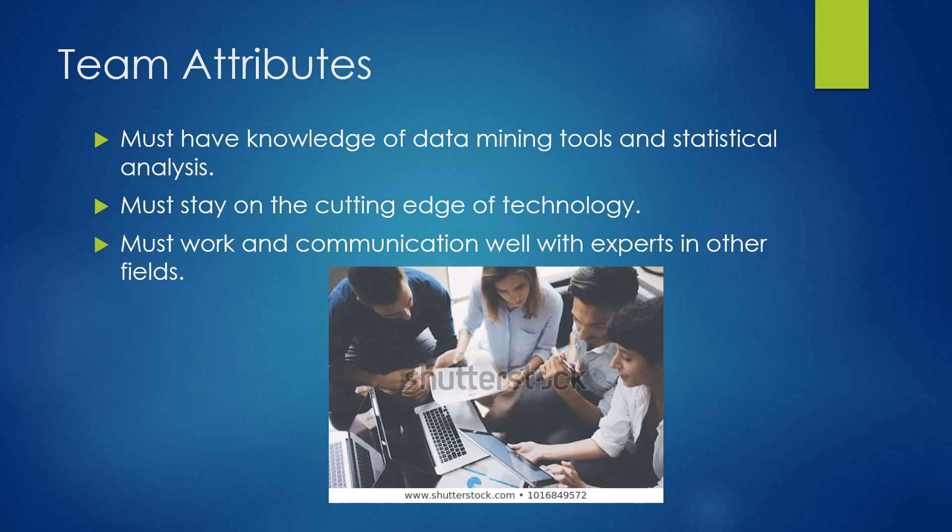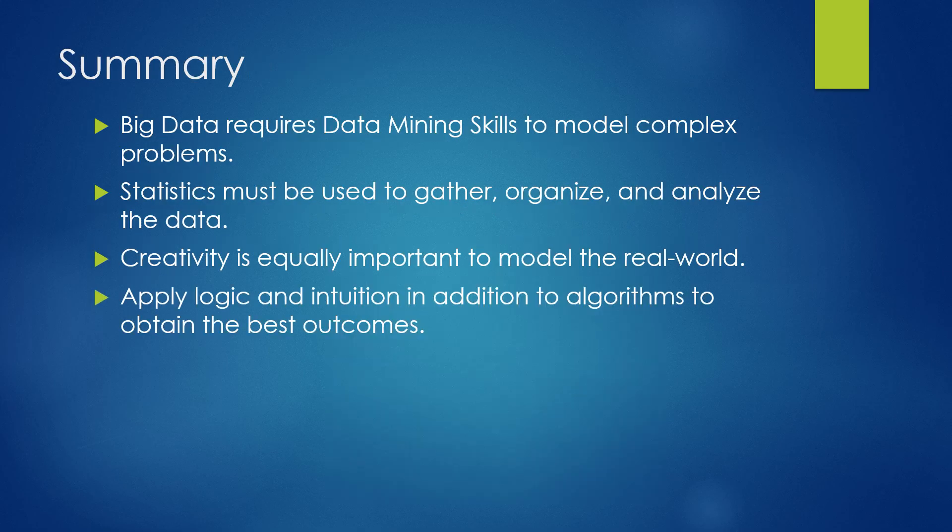Team attributes require knowledge of data mining and statistical analysis. We must stay on the cutting edge of technology — that's hard because people resist change — and we must work and communicate well with experts in other fields. In summary, big data requires data mining skills to model complex problems. Statistics must be used to gather, organize, and analyze the data. Creativity is equally important to model the real world, and we want to apply logic and intuition in addition to algorithms to obtain the best outcomes possible.